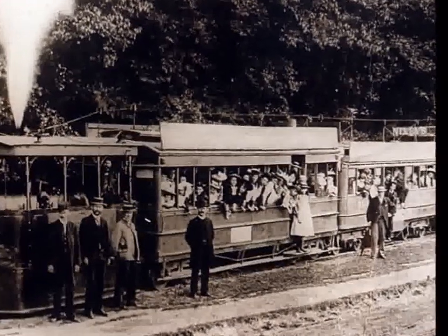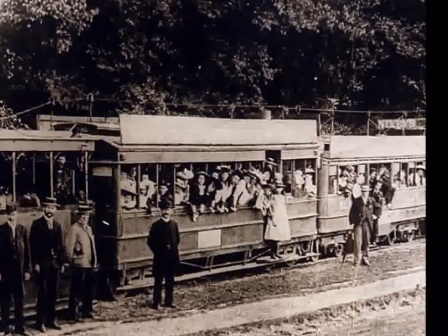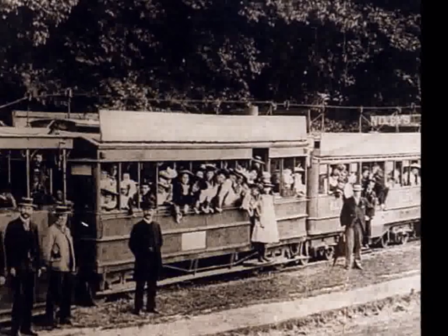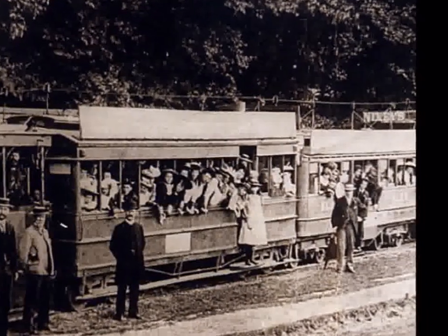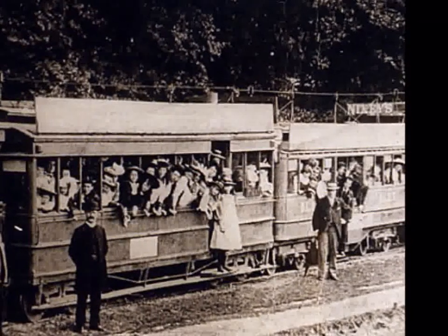Firstly, it was easy to get there because the new tram — the first of which ran from Rathgar to College Green in 1872 — connected O'Connell Street with Sandymount. These first trams were drawn by horses, but from 1899 onwards used electricity.